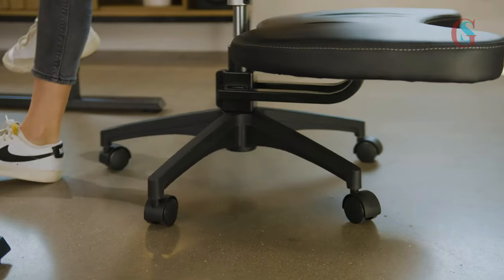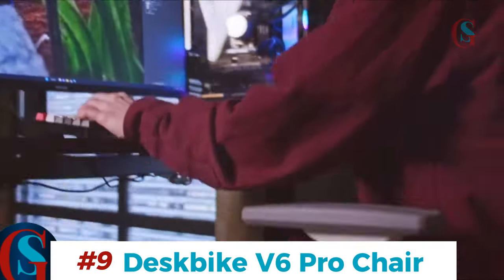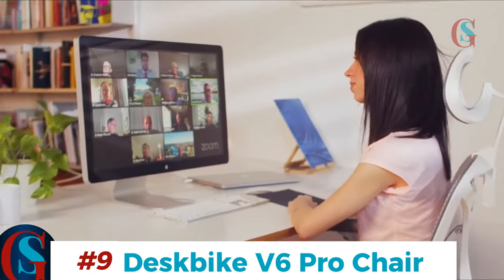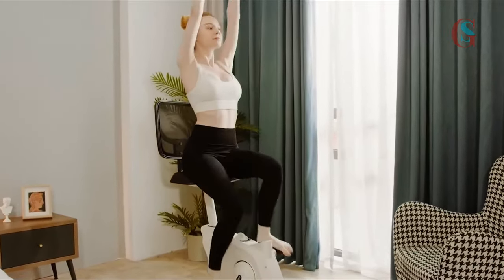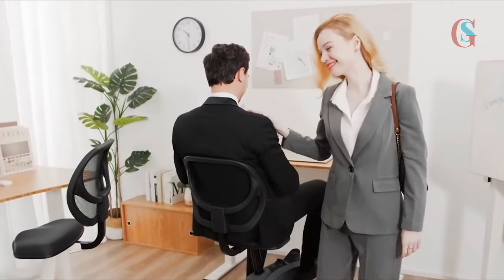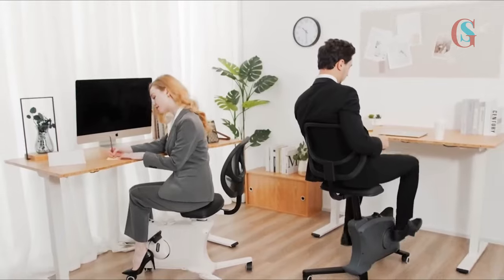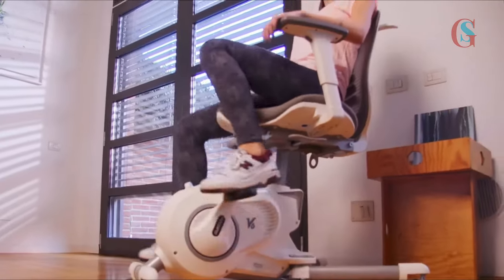It also serves as a chair with a footrest that can swivel in any position — isn't that super cool? And for those who like to stay active, the DeskBike V6 Pro Flexisport Exercise Chair is a fantastic choice. This chair lets you stay fit while working, combining the benefits of exercise with the convenience of an office chair. It's all about keeping your body and mind active. I personally use this and I recommend it. This costs $499 — totally worth buying. You can check it out in the description below.